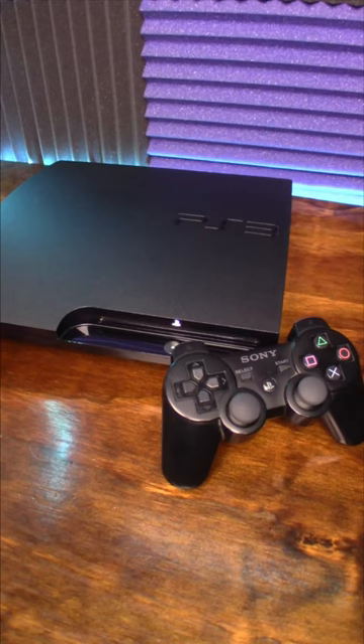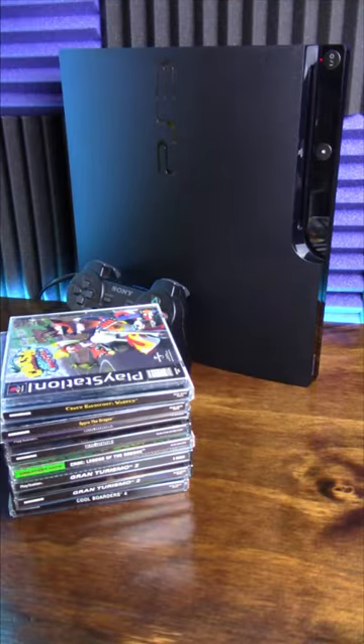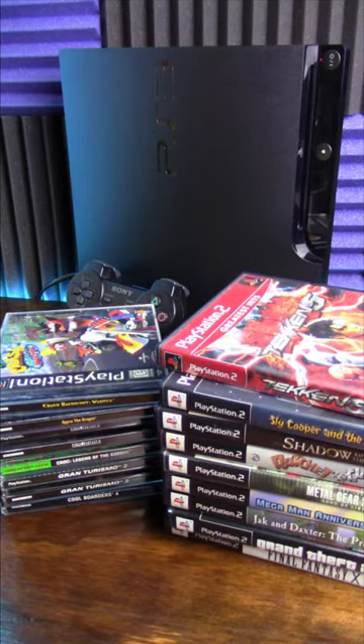Here's some things you probably didn't know about the PlayStation 3. All three models are backwards compatible with PS1 games, and the original fat PS3 works with the PS2 library as well.